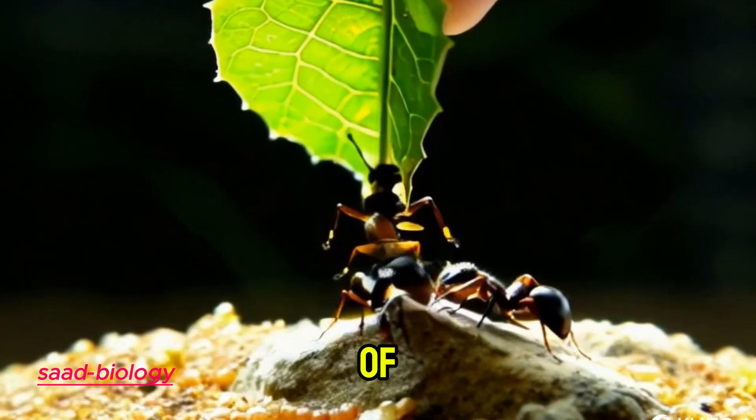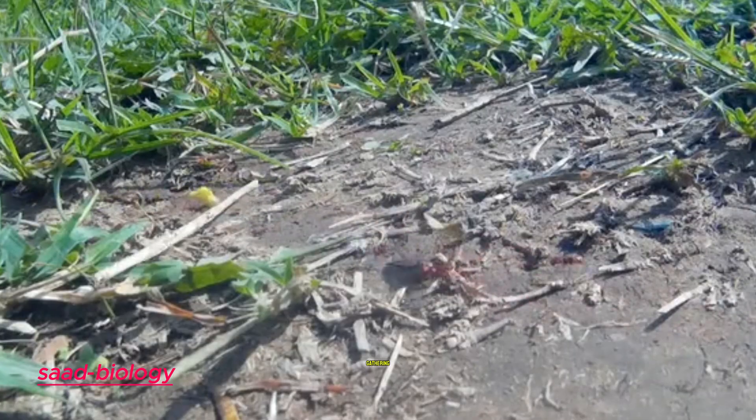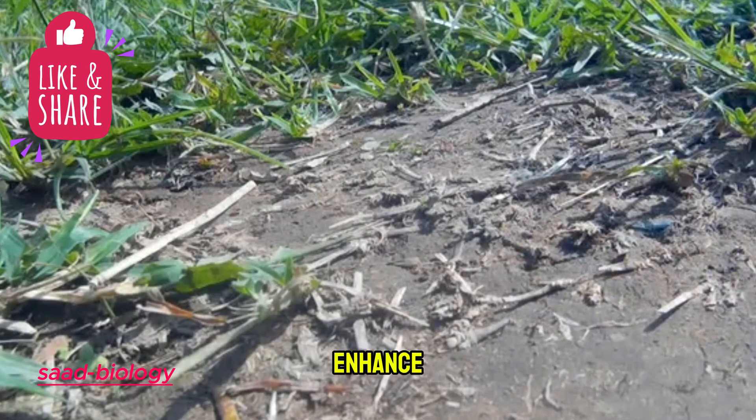Over millions of years, ants have evolved to be well adapted to their natural environment, which demands significant effort to survive. Whether gathering food, building nests, or defending their colony, ants have developed exceptional techniques and abilities that enhance their strength.